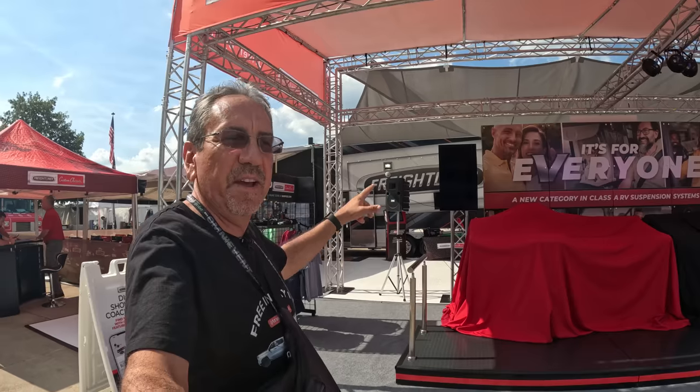Coming to you once again from the 2023 Hershey RV Show. Here we are for the big Freightliner reveal, which is going to happen in a few minutes. My name is Brian Hintke. I'm the manager of product marketing for Freightliner Custom Chassis.